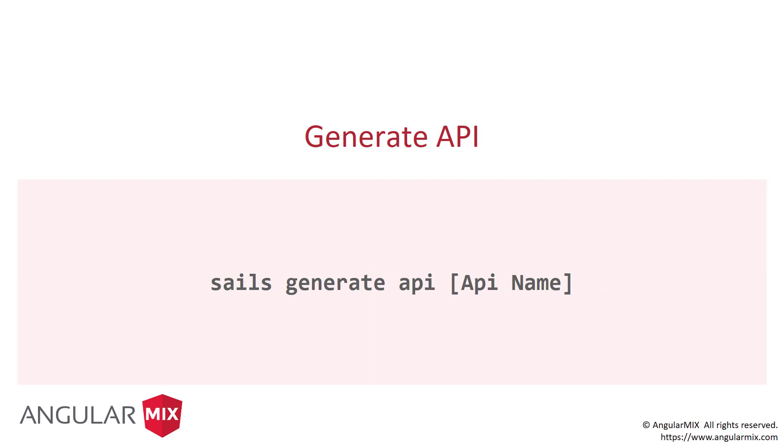Then to generate my API, once I have the project generated, I go in the project directory and run `sails generate api` and give it a name — like users, to-do, customers, orders. It will generate a model and a controller, and now I'm ready to do all of my testing.